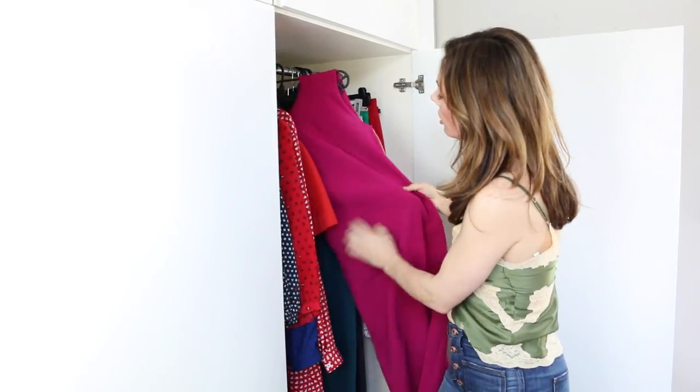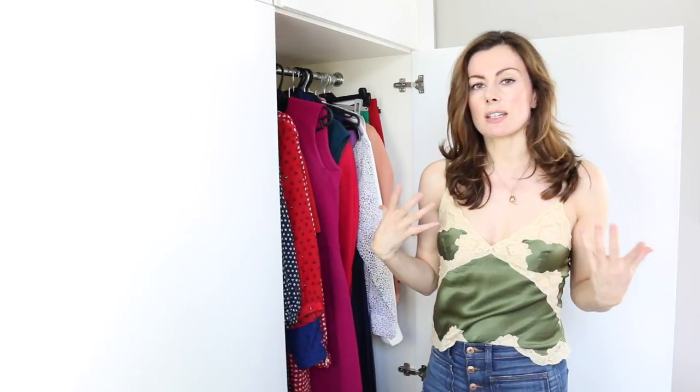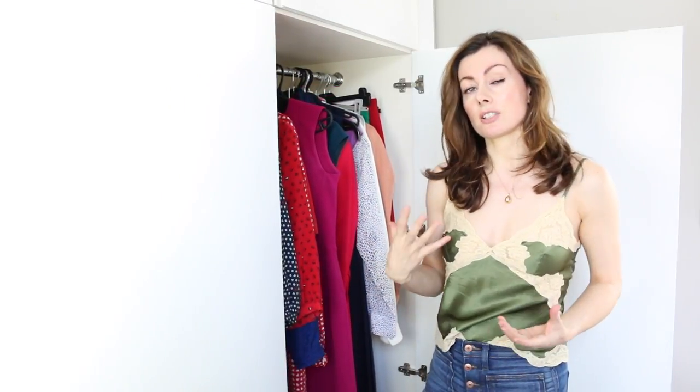I think I wore the pink one on This Morning last year. I just think it's pretty, but it's like a fairly strong pink so it doesn't look too girly and still quite professional.